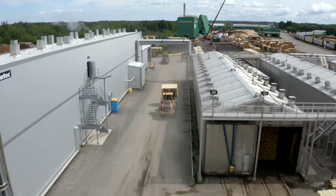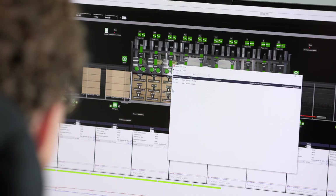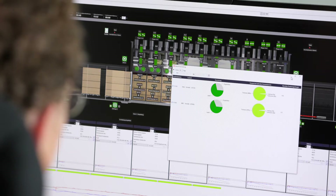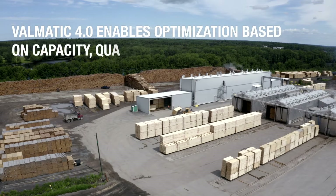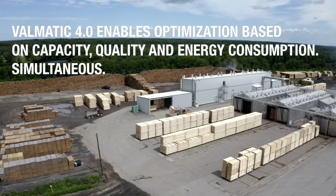The TC continuous kiln uses an in-house ValueTech controlled system, which is called Valmatics 4.0. It includes the Valusim drying schedule simulator, which simulates the drying schedule based on some data given from the sawmill.